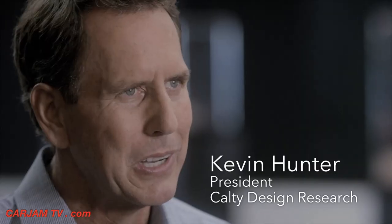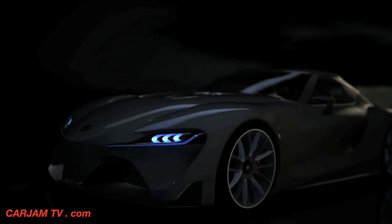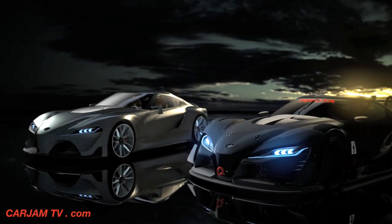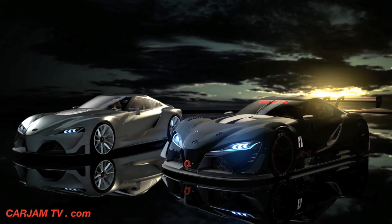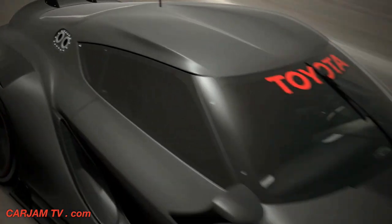The design brief for this car was very simple: take the FT1 concept car and turn it into the most kick-ass, bad-ass super race car you could imagine. When we started the project, some of the keywords that came to mind were sexy, authentic, outrageous, track-built.